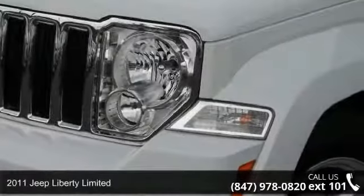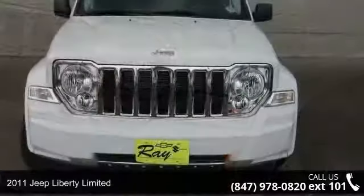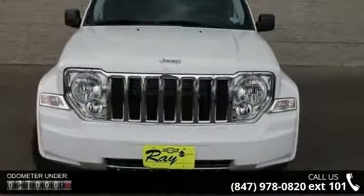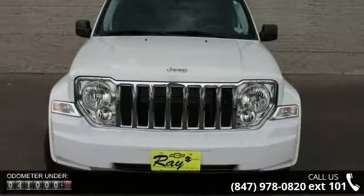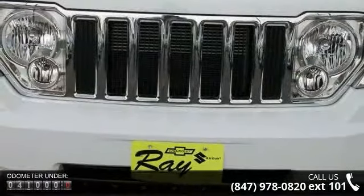Arrive in style with this 2011 Jeep Liberty Limited. If you are looking for an automobile with great features, look no further. This vehicle comes with a reliable 6-cylinder engine connected to a smooth shifting automatic transmission.